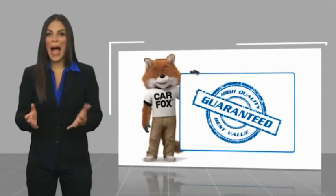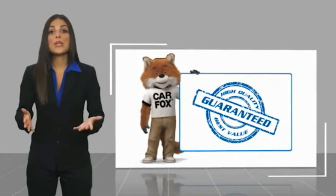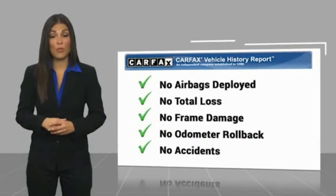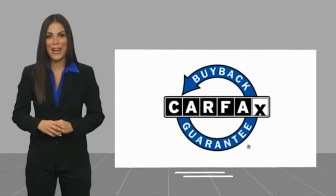Here's another high-quality vehicle with a Carfax Vehicle History Report. Be sure to find a complimentary copy of this report online or contact the dealership. This vehicle qualifies for the Carfax Vehicle Buyback Guarantee.